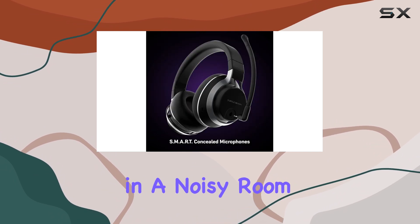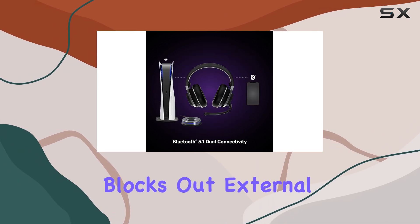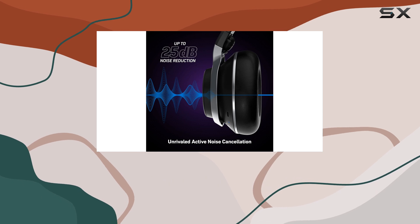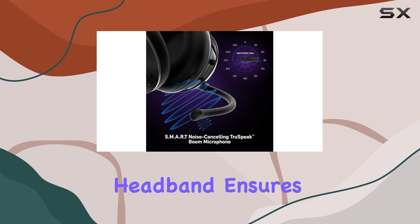Whether you're gaming in a noisy room or in a busy environment, the ANC effectively blocks out external sounds, letting you focus solely on your gameplay. In terms of comfort, the Stealth Pro is built with long gaming sessions in mind. The ear cups are well padded, and the adjustable headband ensures a snug, comfortable fit for various head sizes.